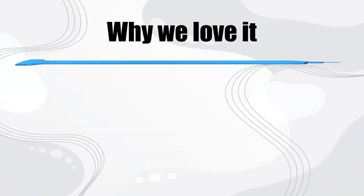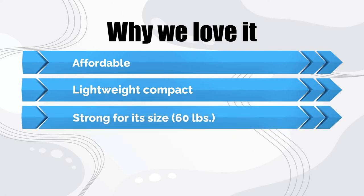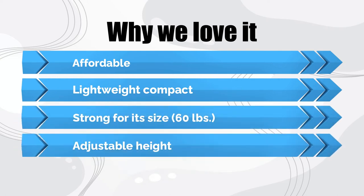Why we love it: Affordable, lightweight and compact, strong for its size at 60 pounds capacity, and adjustable height.